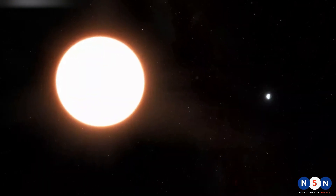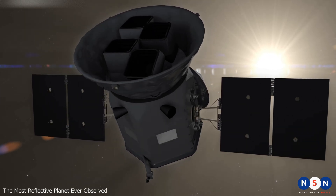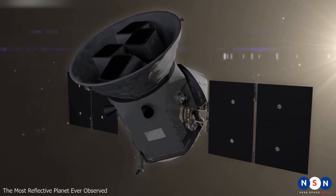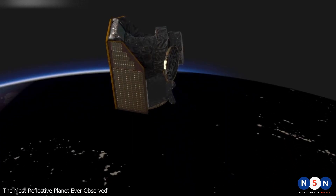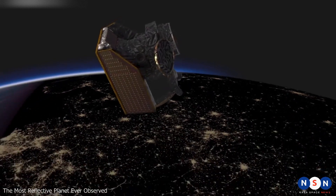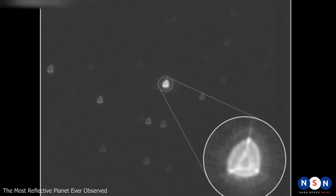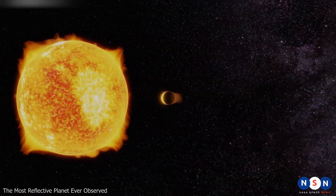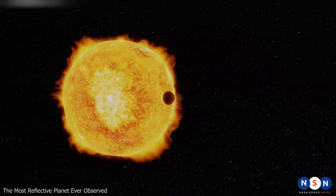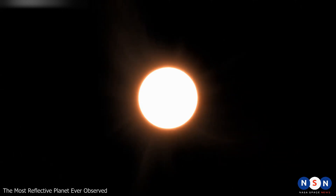LTT 9779 b was discovered in 2020 by a team of astronomers led by Ian Crossfield from the University of Kansas. They used data from NASA's Transiting Exoplanet Survey Satellite, TESS, and ESA's Characterizing Exoplanet Satellite, CHEOPS, which measured its properties more precisely. What they found was a planet about the size of Neptune that orbits very close to its star, completing one orbit every 19 hours — meaning its year is less than a day long.